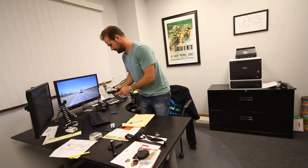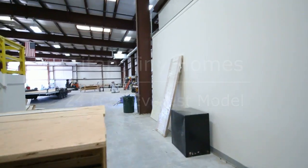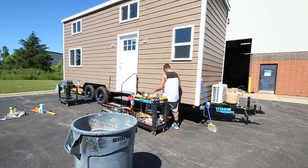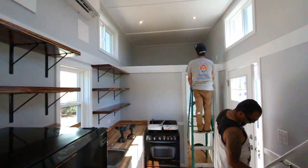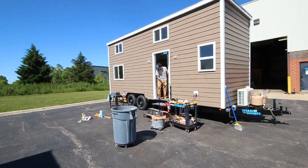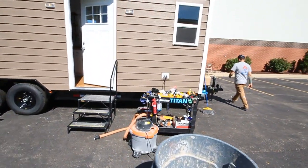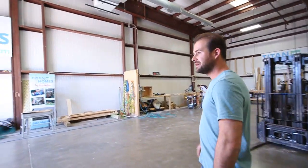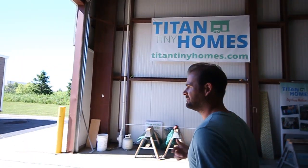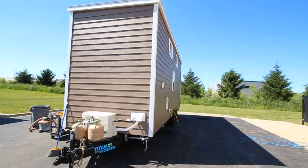We've got a unit going out in about 15 minutes and we haven't done a video in a while. I wanted to show this one — it's 24 feet with a really awesome siding on it, white cabinets, shelves inside. It's got that siding on it and it's a really cool unit.